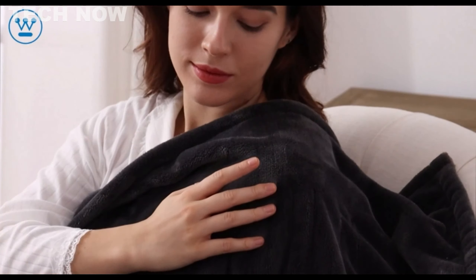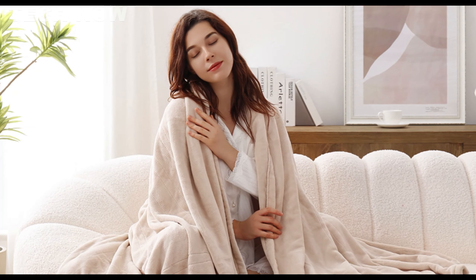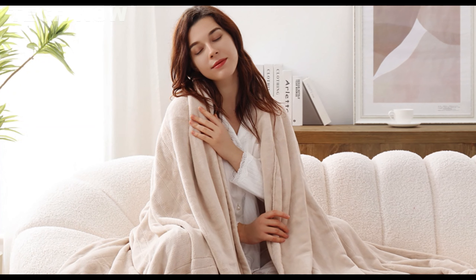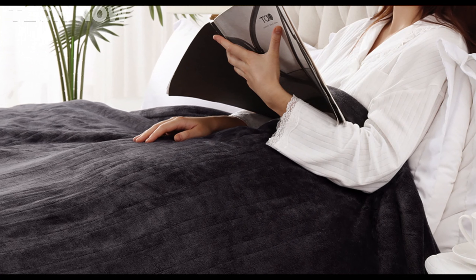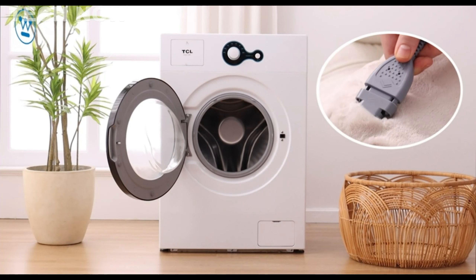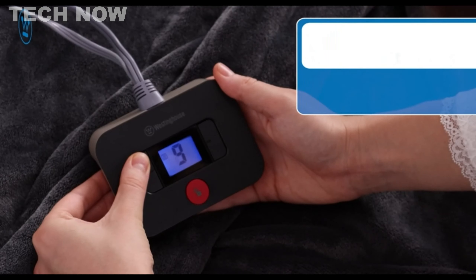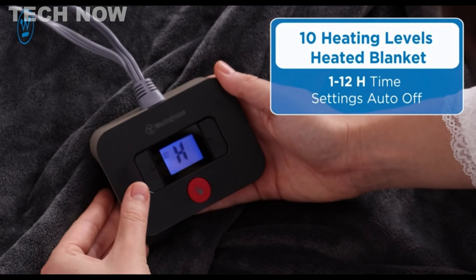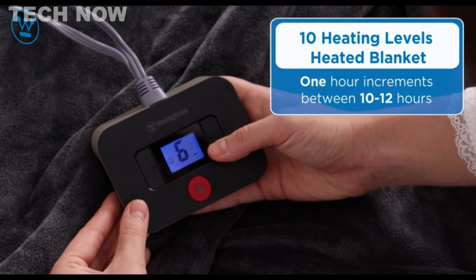Designed for versatility, Westinghouse Electric Blankets are suitable for various settings, whether at work, on the couch or sofa while watching television, reading books, or relaxing. The machine washable feature adds convenience to maintenance, ensuring easy cleaning for long-lasting use. Additionally, the blankets come with a 1–12 hours time setting and overheat protection, emphasizing safety during normal use, and are ETL and FCC certified.